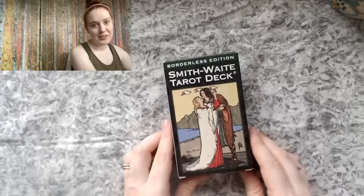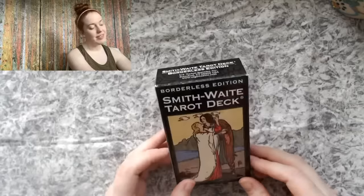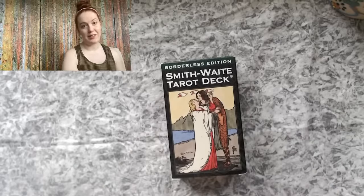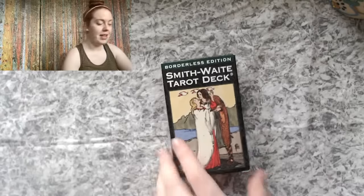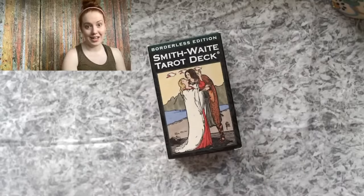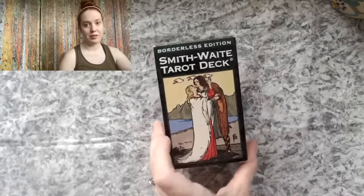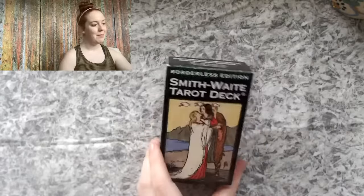All right, hey everyone! We're going to take a look at the Smith-Waite tarot deck, this is the borderless edition. This is the classic tarot deck commonly known as the Rider-Waite deck, but Pamela Coleman Smith, who is the artist behind all of this beautiful, iconic, classic imagery, was never really credited up until recently.